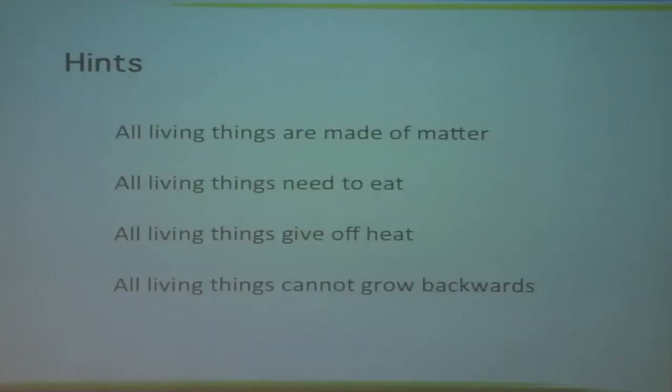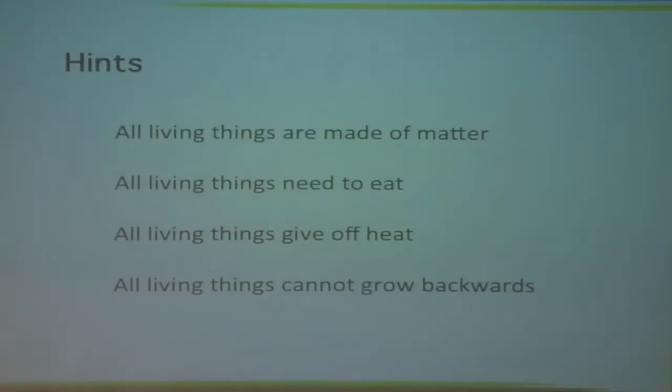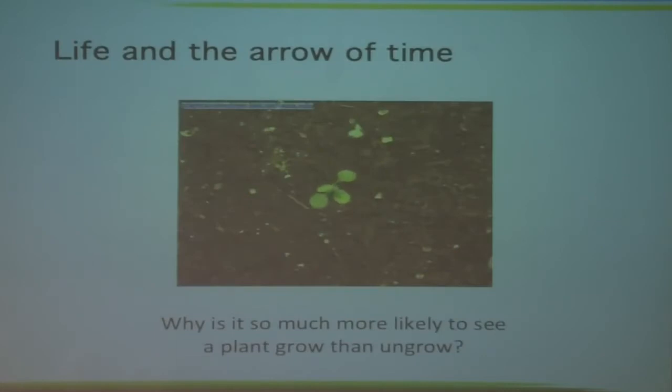Here are a few hints that should set us on our way. Here are things that are true about all living things: all living things are made of matter, they need to eat, they give off heat, and they can't grow backwards. The last one perhaps isn't so trivial. Watching a movie of a plant growing, it still looks much weirder once you start running it backwards. We don't tend to see the reverse — watching a plant run its leaves back into the seed in the ground. As a whole macroscopic object, the reverse movie looks absurd and you would never observe it.